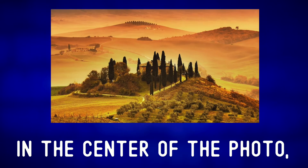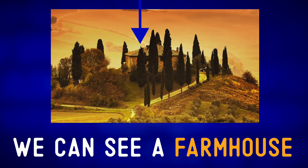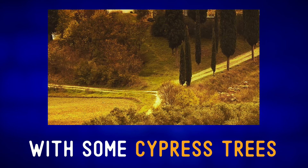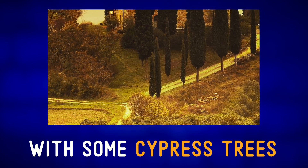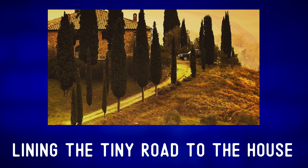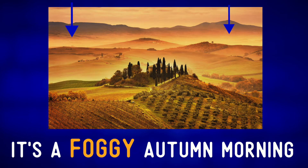In the center of the photo we can see a farmhouse on the top of a little hill, with some cypress trees lining the tiny road to the house. It's a foggy autumn morning.